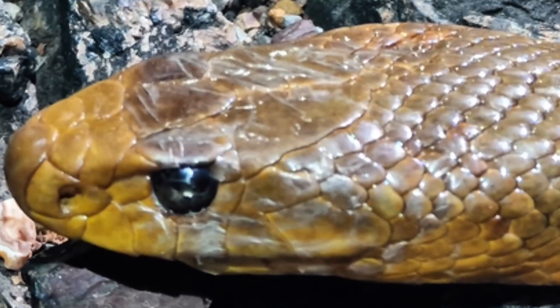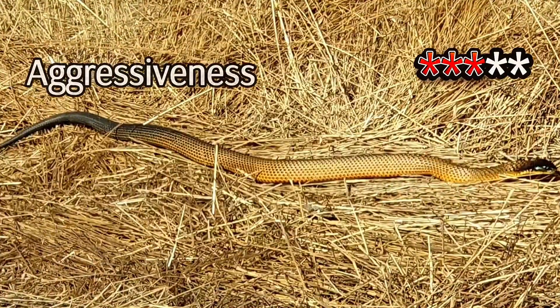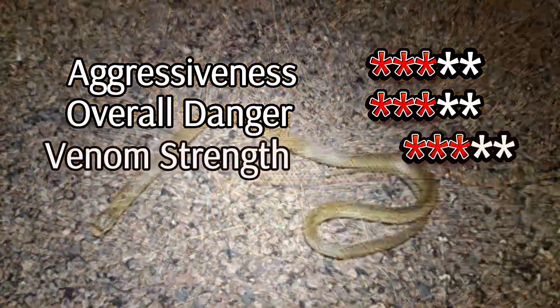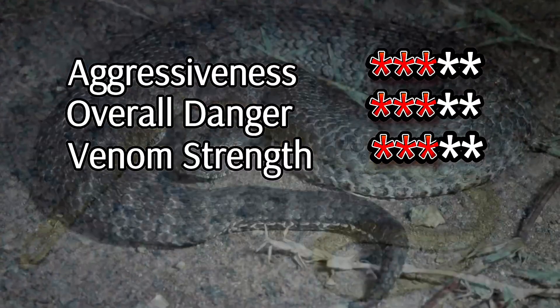However, the Western Brown is less aggressive than its reputation might suggest, preferring to escape rather than confront danger. This adaptable and resourceful snake thrives where few others can, a testament to its remarkable resilience.